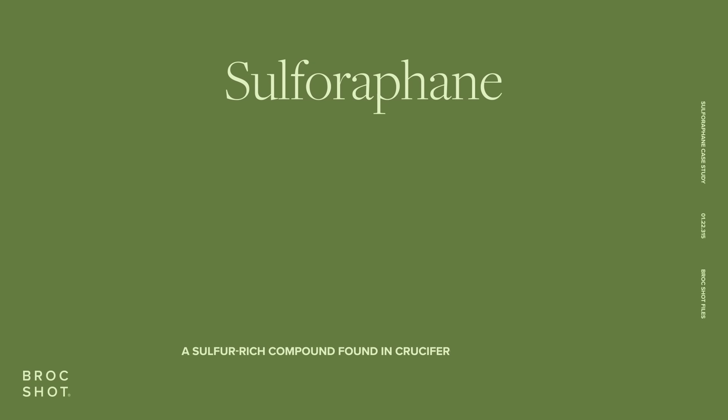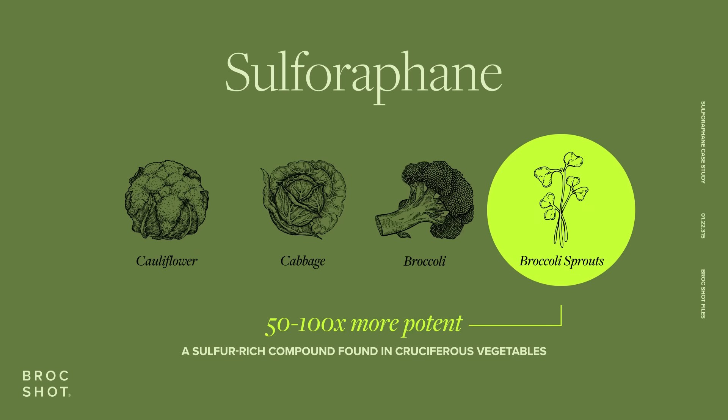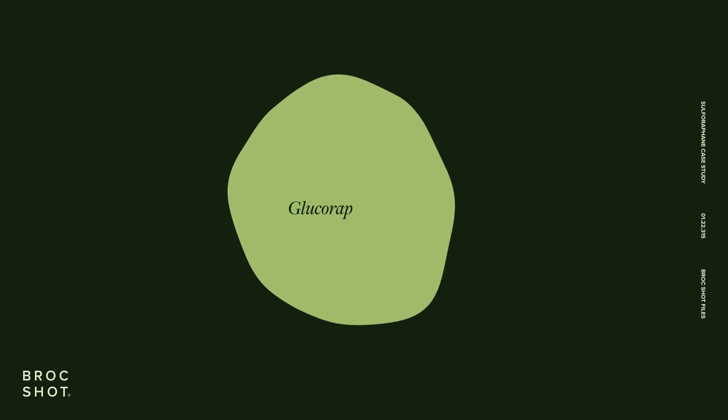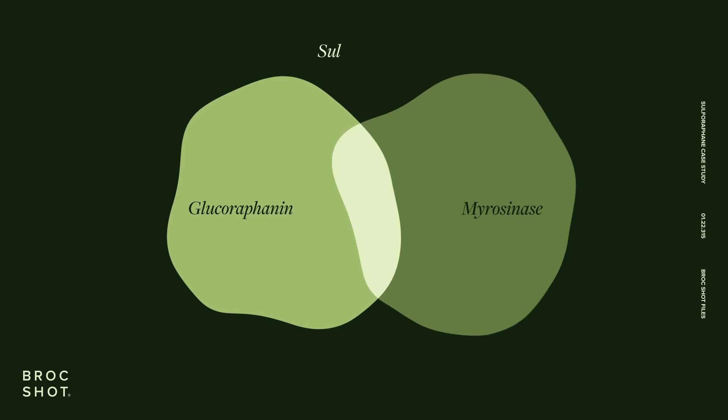Sulforaphane is a sulfur-rich compound found in cruciferous vegetables, but is 50 to 100 times more potent in broccoli sprouts. Sulforaphane is part of a plant's defense mechanism, produced as an enzymatic reaction between two ingredients in a broccoli sprout: glucoraphanin and the active enzyme morosinase.